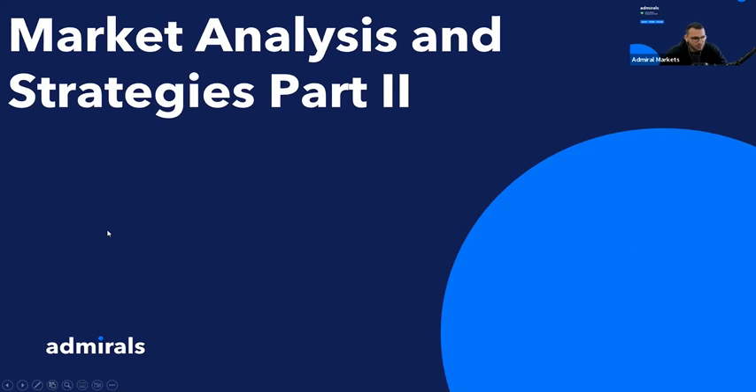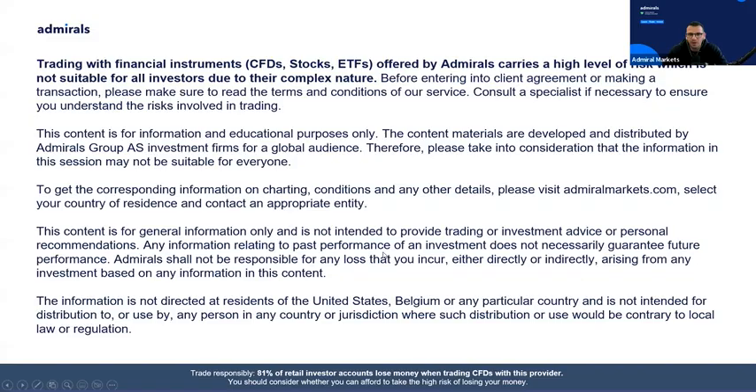In the meantime, let's start with our webinar. First and foremost, the disclaimer: we would like to make it understandable to everyone that this content is for general information only and is not intended to provide trading or investment advice or any personal recommendations. You can take a few seconds to read further if you would like to.